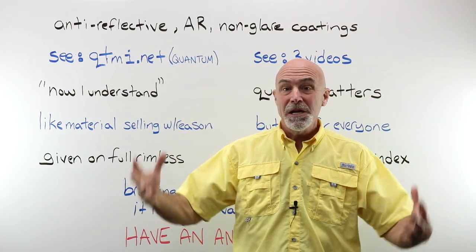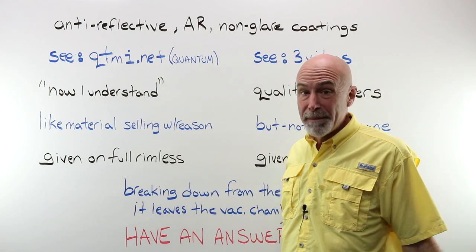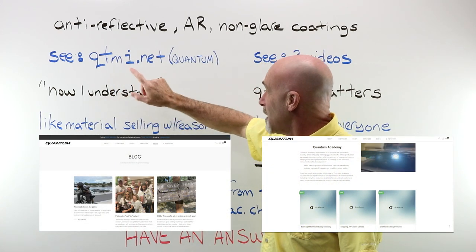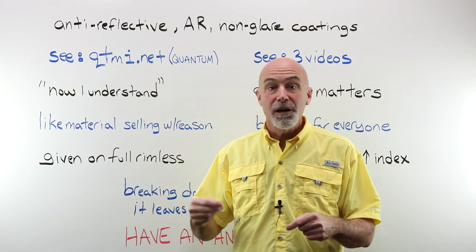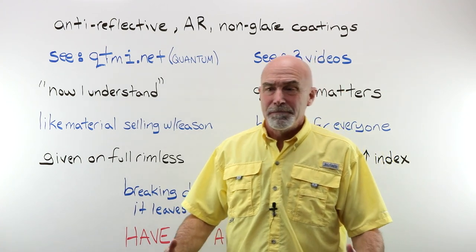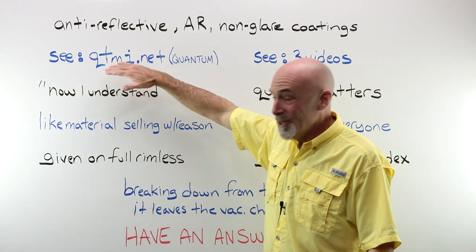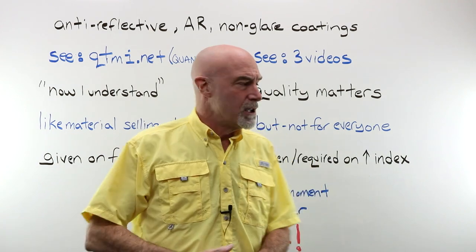A truly mind-blowing marvel of science and physics. To learn more about what makes up AR coatings, go to Quantum — the address is qtmi.net. Tons of information there from the people that create AR stack recipes and make the equipment and software that actually applies AR coatings to lenses. They're not selling anything, no marketing BS — it's real information. Check them out. I think Norm, the owner, just started a newsletter as well.